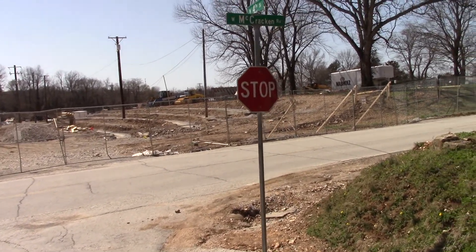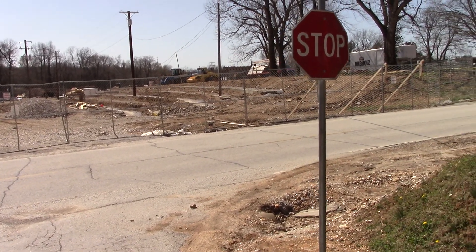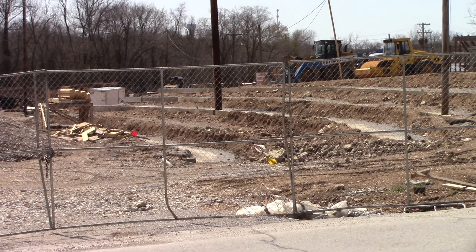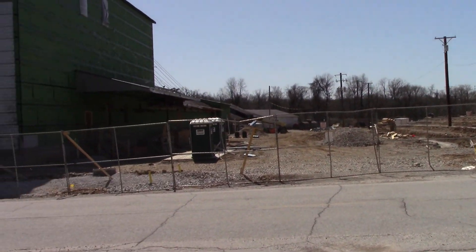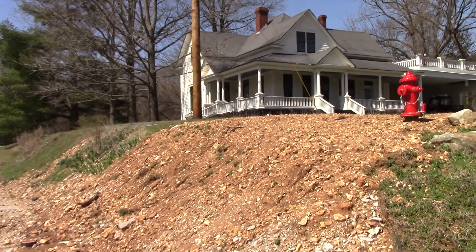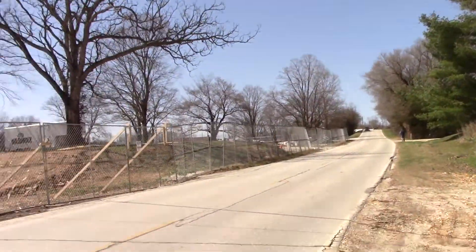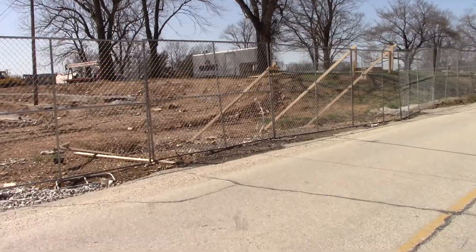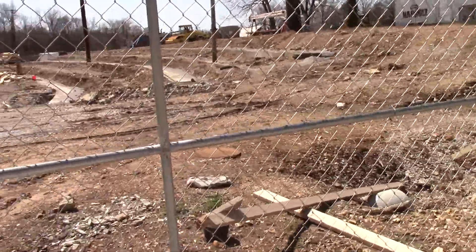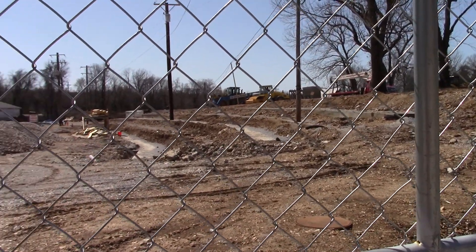Now I'm going to focus on this concrete here, this so-called amphitheater. As you can see, it's taking shape. Walk over here and get a little closer look. They've got the slabs poured for the amphitheater.